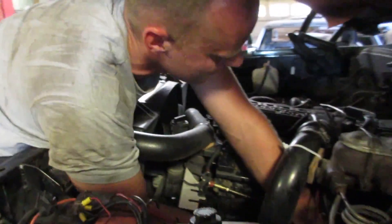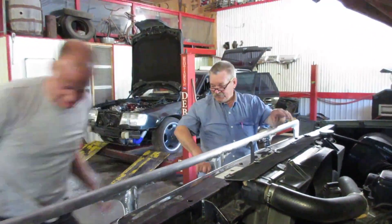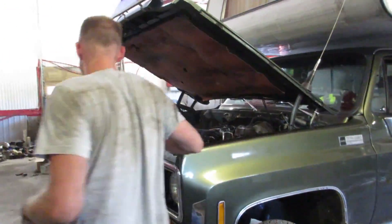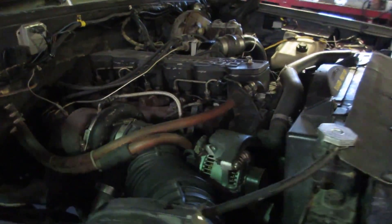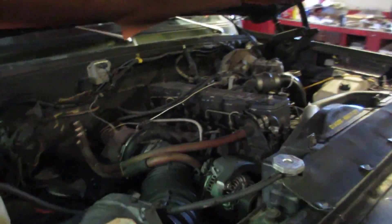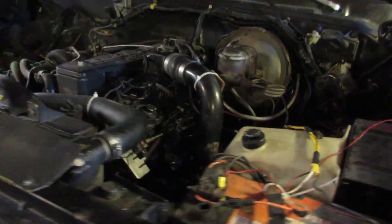Suckered into another Cummins, eh? They just pull you in. Did you put that filter on? Holy cow — she's on there tight.